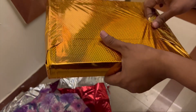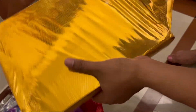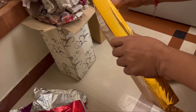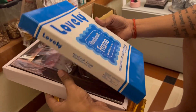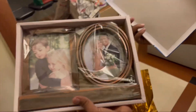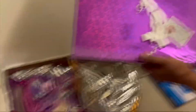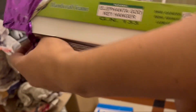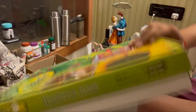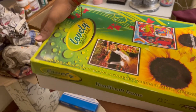These are all the scenery, photos, frames, dress. These are all the boxes. Frame. Frame. Photo frame.